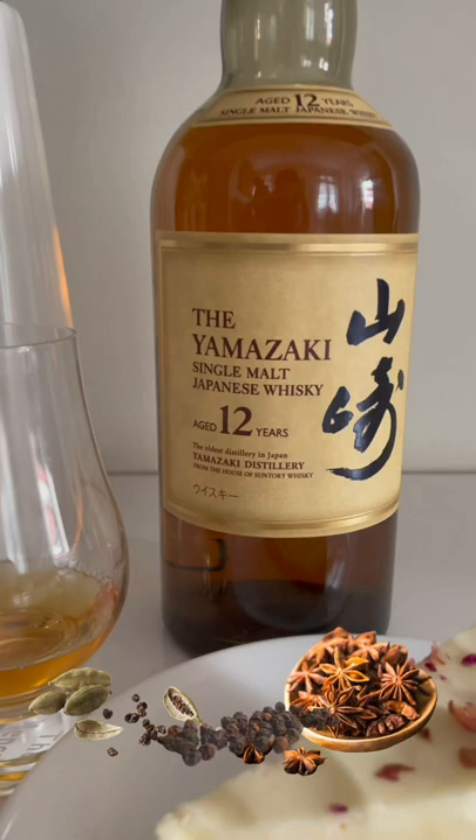Our rating? Three major whirlwinds, which is what you're in for when you try one of these drams. We think it's a great introduction to the fascinating world of Japanese whisky.